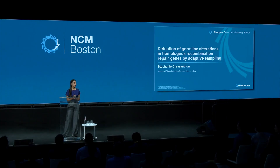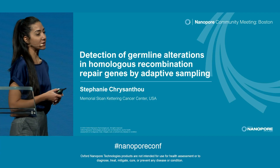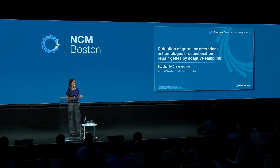Hello everyone. Today I'll start my talk with a fun fact. Pathology is a word that comes from the Greek language, and the direct translation is the study of suffering. But in today's context, it better translates to the study of disease, which nicely coincides with MSK's mission, which is to eliminate suffering from cancer.